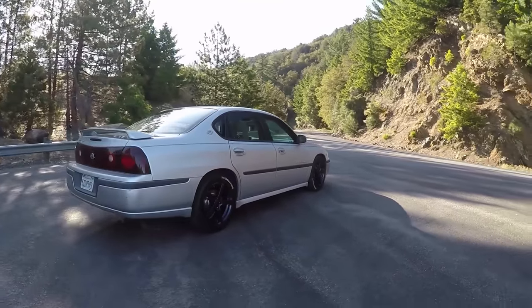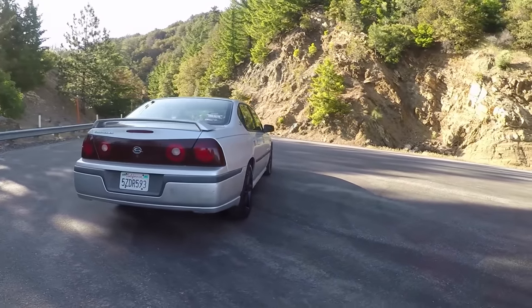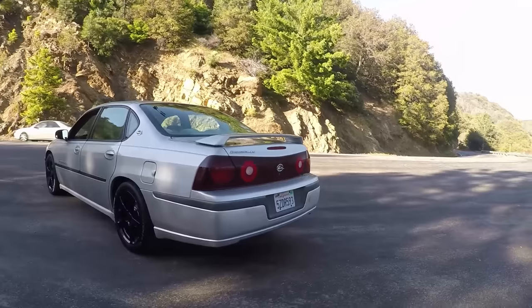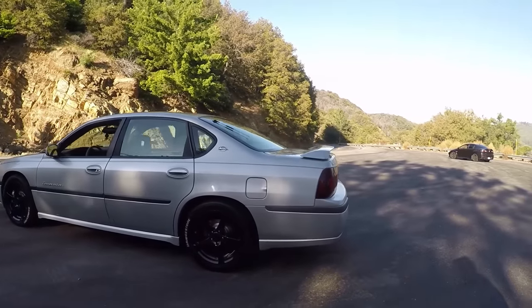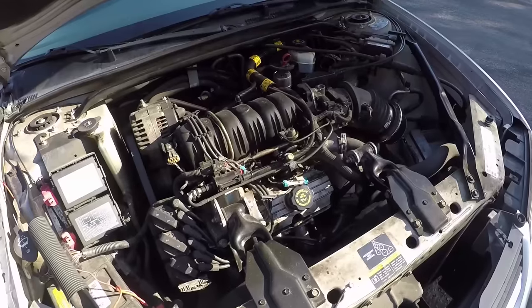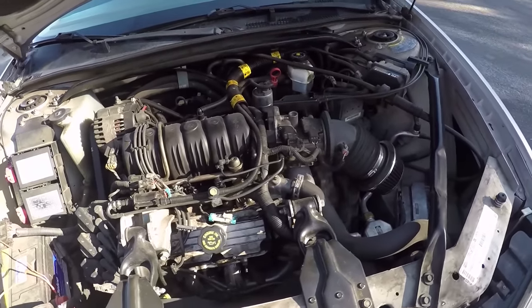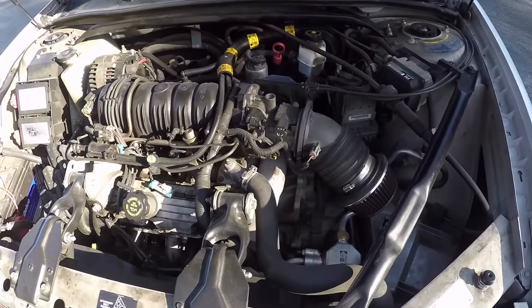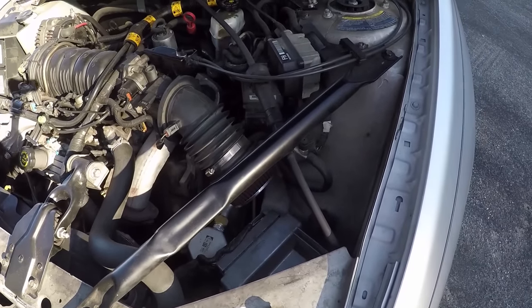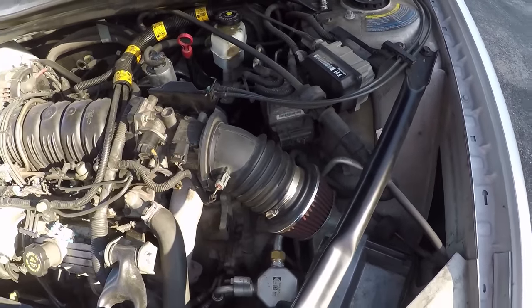So tell me about your Impala. It's a 2002 LS 3.8 liter. Things I've done to it: we've ported the front manifold, it's got an exhaust electronic, it's lowered, 18-inch rims, racing tires — Bridgestone Potenza RE-71R. That's a bit more tire than most people would need for this Impala.